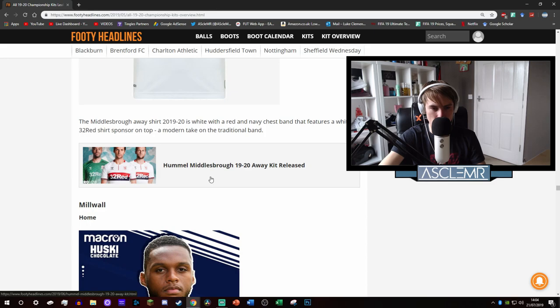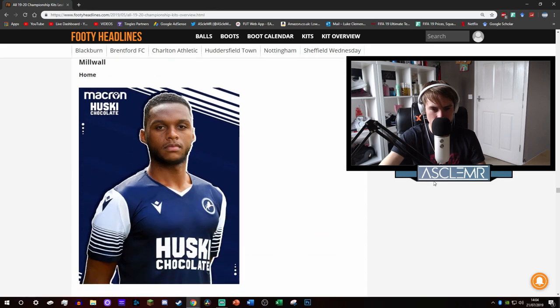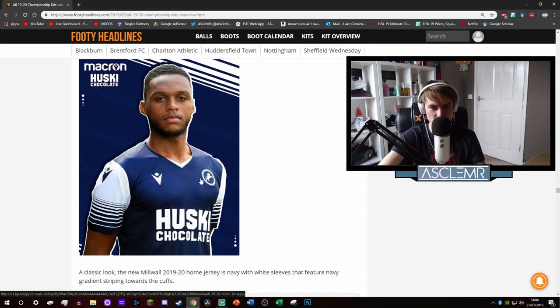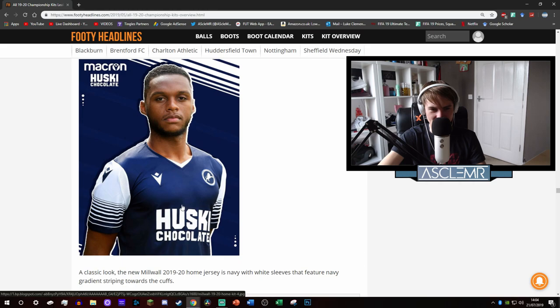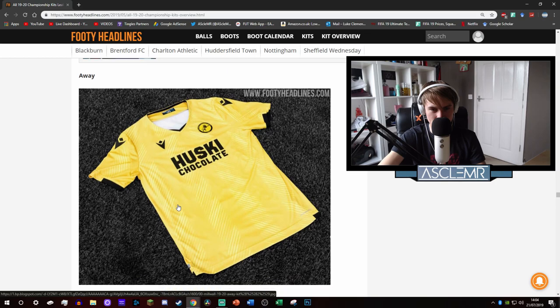Millwall. Nice classic design, blue and white with an added pattern on the sleeves - big fan. I kind of like it. Quite basic but you've got this arrow chevron thing in the logo and they've carried that on with the collar. Looks kind of nice. Sponsor is Husky Chocolate.